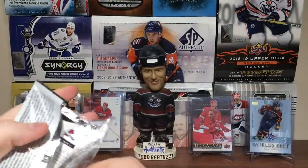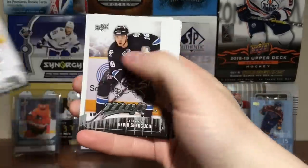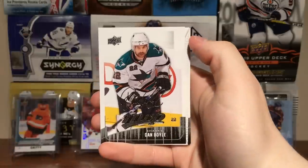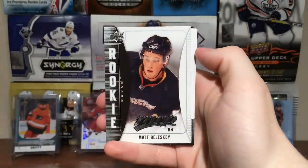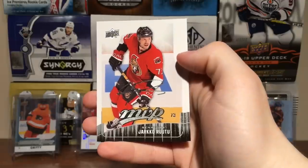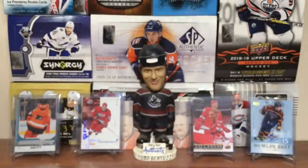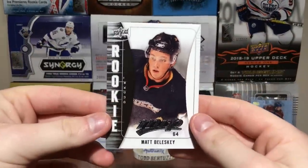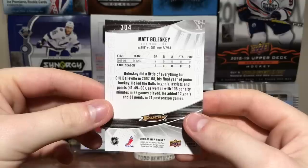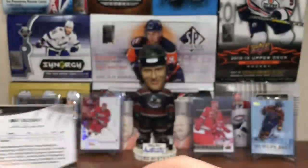Continuing on. Pascal Dupuis, Devin Setoguchi — a lot of rookies in here. Dan Paille, Patrick Sharp, Dan Boyle, Matt Boleski MVP rookie. Yarko Ruutu — excellence. TJ Hensick. Matt Boleski — just like a grinder, pretty much. Belleville Bulls — probably played with PK Subban in Belleville Bulls in 07-08.